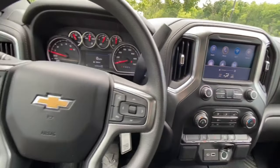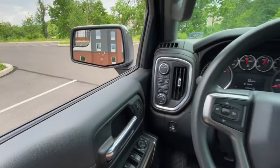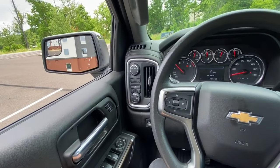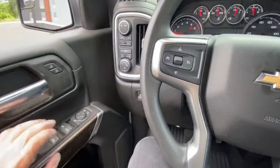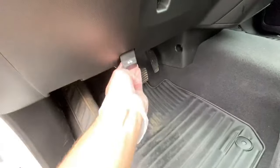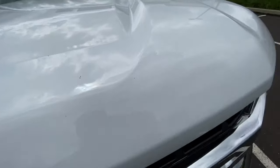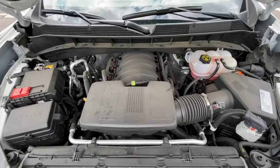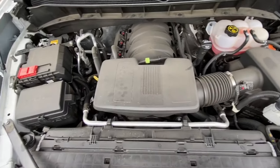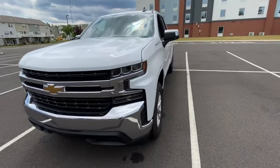Now let's give it a few revs — oh yeah, doesn't sound bad at all. It's that V8, baby! Now let's have a look under the hood really quick. One thing I actually like about this truck is the low clearance to get in and out — you don't need to jump up or down like you would in a Dodge Ram, for example. Really a good looking truck from all angles.